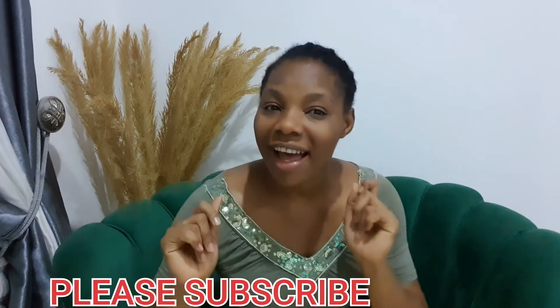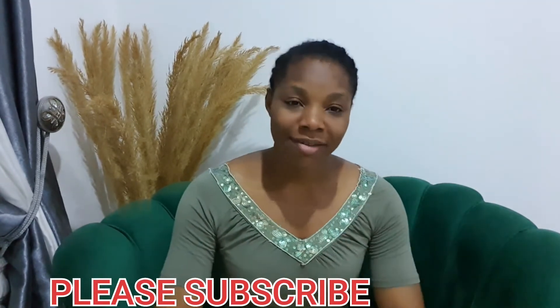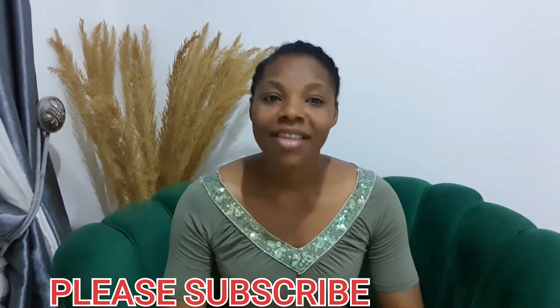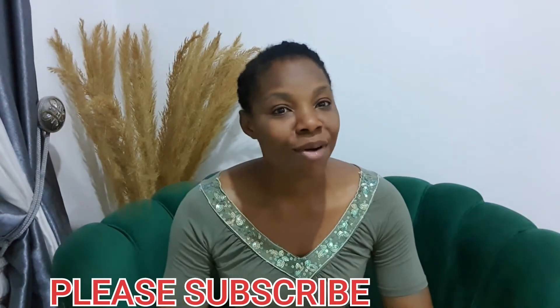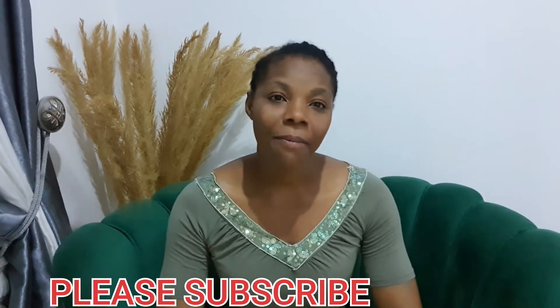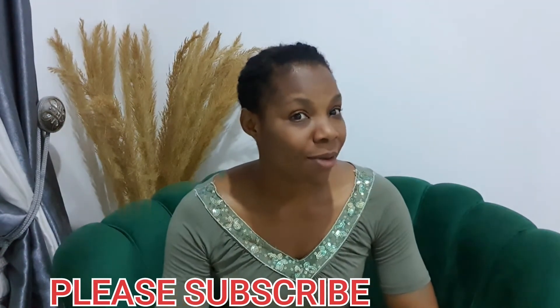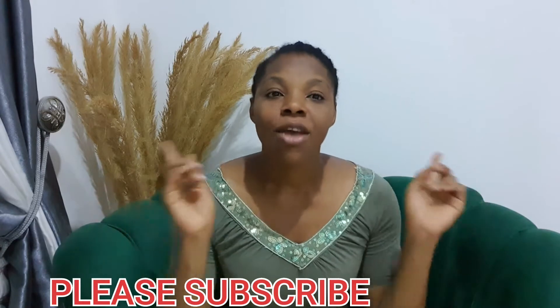Hello lovelies, how are you all doing? I hope you are doing great. You are highly welcome back to my channel. If this is your first time seeing this channel, please kindly subscribe. When you click on subscribe, it will turn gray and show 'subscribed'. Hit the bell notification button — that will notify you each time I upload a new video.